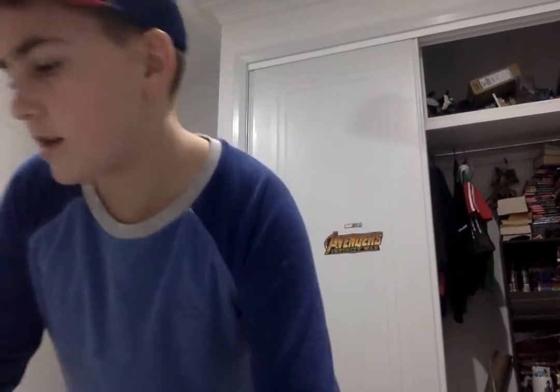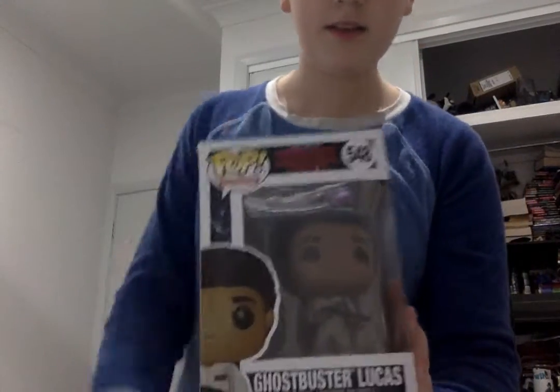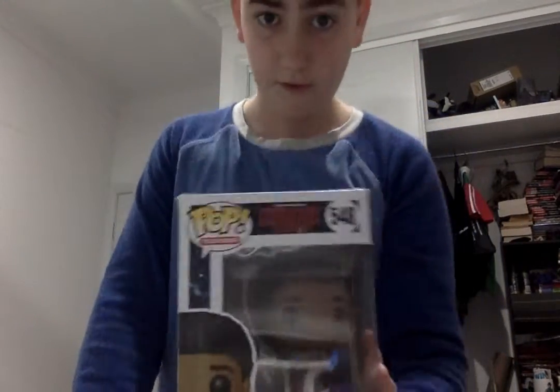Okay, now first I'm going to start with the in-box ones. I've got a nice Lucas still in box from Season 2 — looks pretty nice. Then I've got Ghostbuster Dustin, which is really cool — I love that Pop.